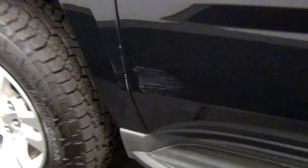I have a ding here on the side of the passenger door, and a scratch here.